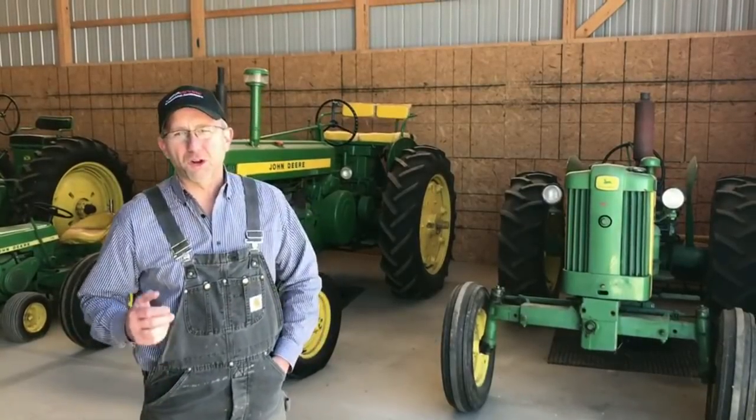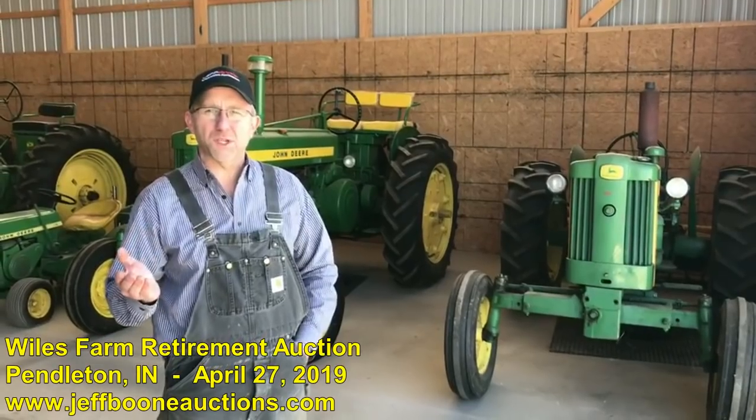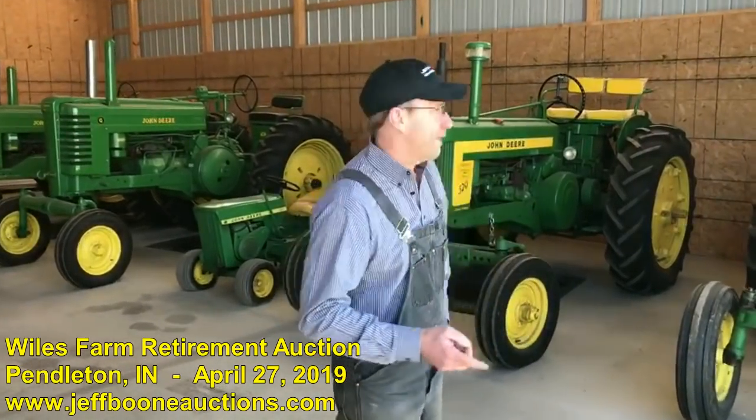Hey Pete, Jeff Boone here with Jeff Boone and Associated Auctioneers to tell you about a great auction coming up Saturday, April 27th at 10 a.m. in Pendleton, Indiana. It's the Larry and Barbara Wiles Retirement Auction. Let me give you a little preview of what we have.